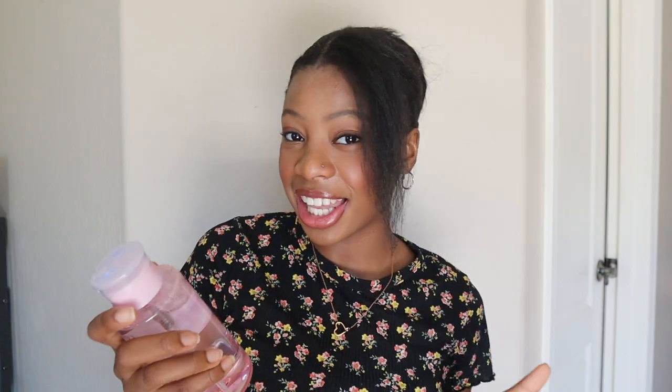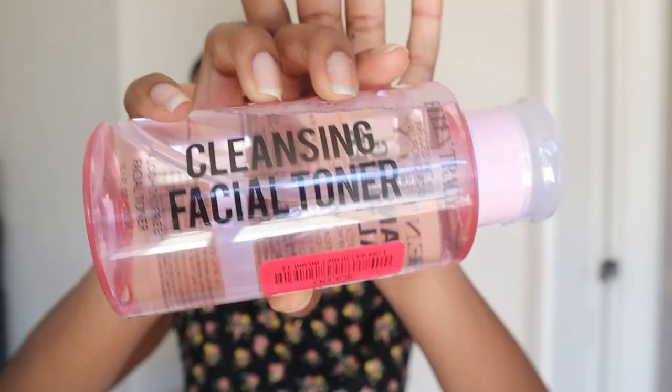I got my mom this Envy hyaluronic and salicylic acid facial moisturizer for $4.50 — it's literally two in one, I might try it myself. The last skincare product I got was this Ellen Tracy cleansing facial toner infused with hyaluronic acid, alcohol-free, on sale for about three dollars.